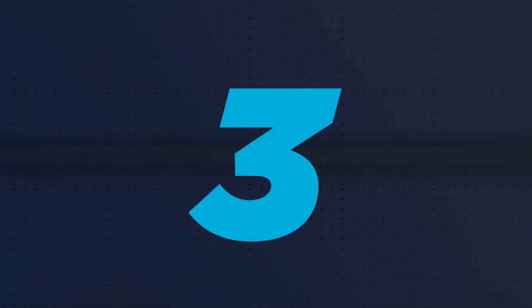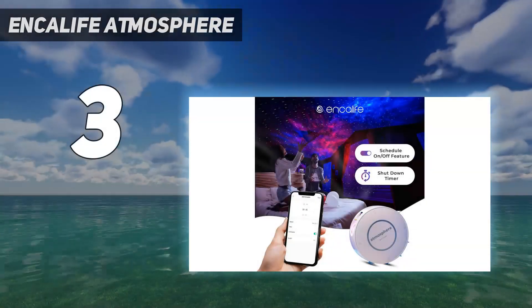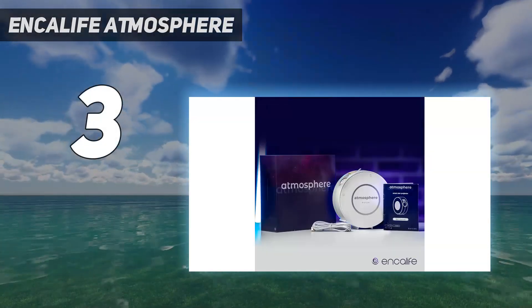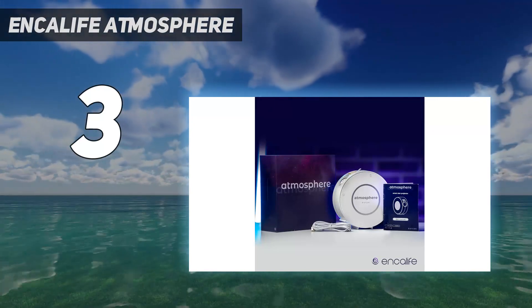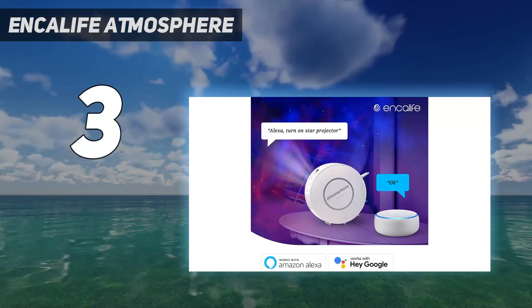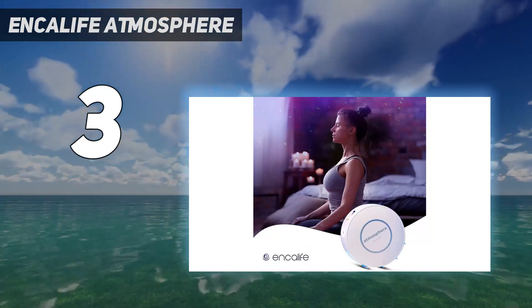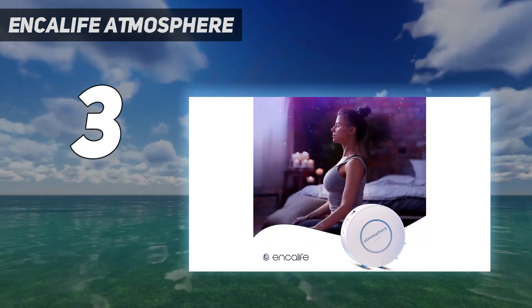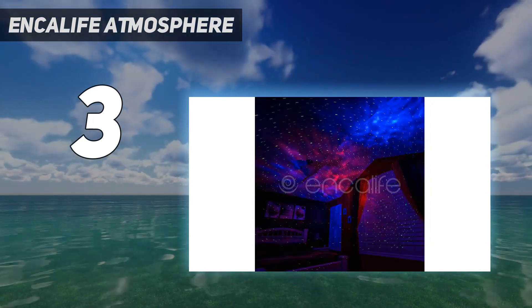At number 3: the Incalife Atmosphere. In our Incalife Atmosphere Smart Galaxy Projector review, we noticed how simple it is to use and set up. We also loved the projector's modern design — unlike most other projectors, it can blend in among your furniture and look great in most rooms. It also comes in attractive packaging, making it a great gift idea.